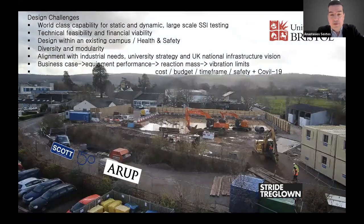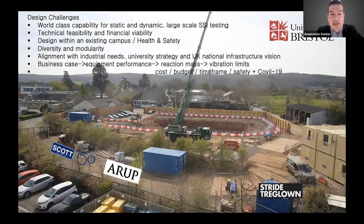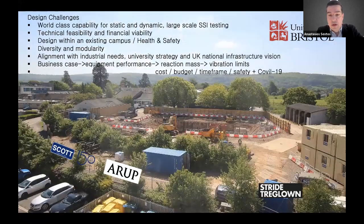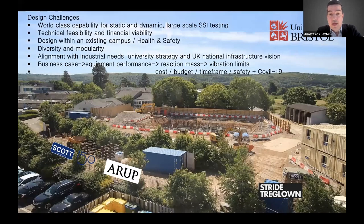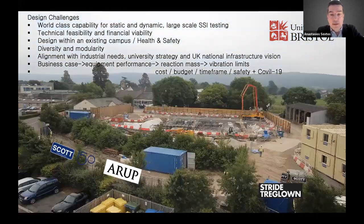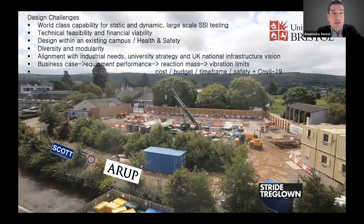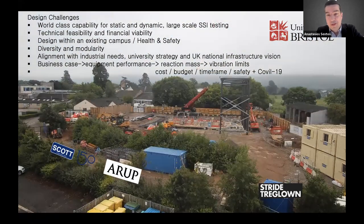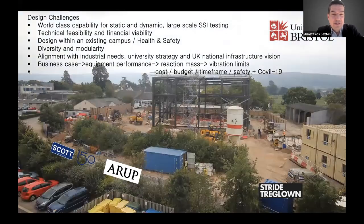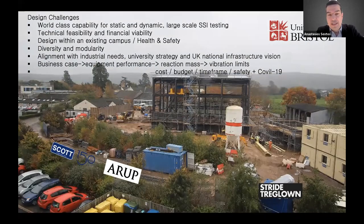This time-lapse shows the construction starting from the humble site, building the foundation first, then the large reaction mass going over the ground, gradually building the frame to host the equipment being installed as we speak. In fact, the large shaking table I'm going to talk about is being installed tomorrow, so we've just reached the stage where everything is now being installed.